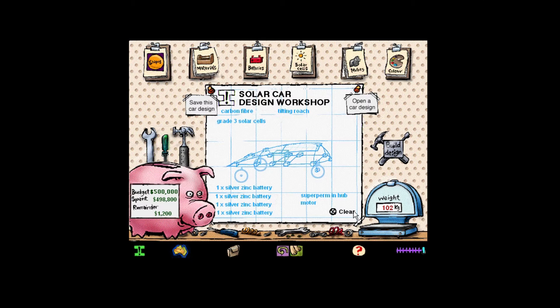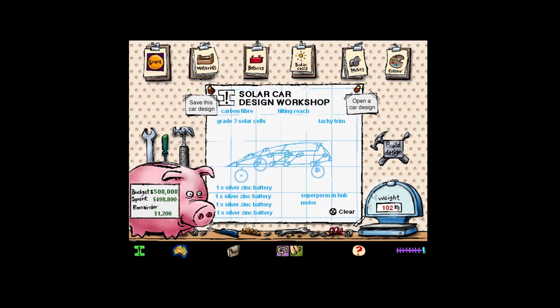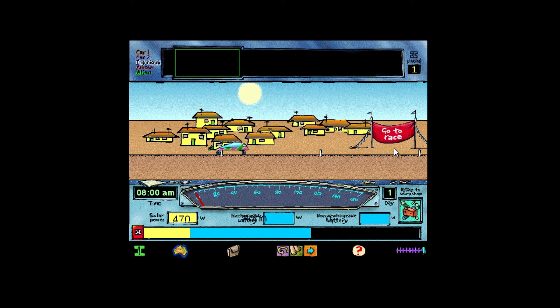Which colour will we make our car? Did HQ say what we get if we win? No. OK, let's see how this baby goes. It's time to get to the starting line. I-Team, you're ready to race. Experienced drivers can go directly to the starting line. Otherwise, here's a quick explanation of the rules.